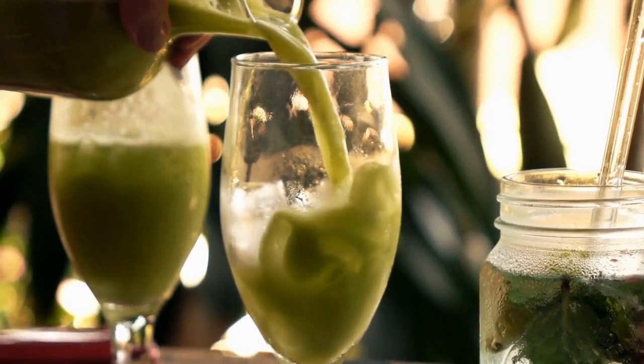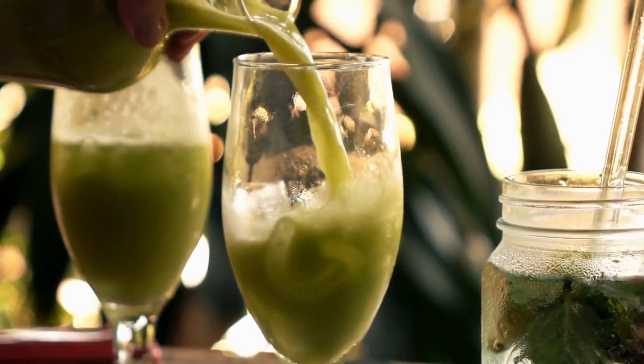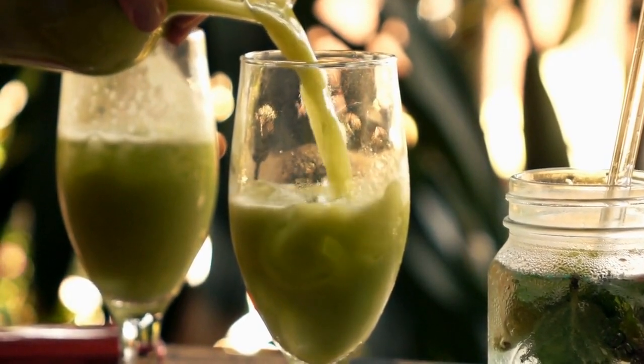Cucumber Juice. Cucumber juice is a refreshing and hydrating drink that is rich in vitamins and minerals. It also helps to reduce inflammation and promote healthy skin.